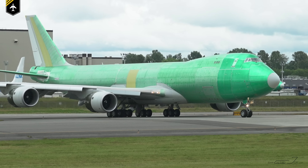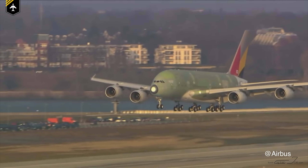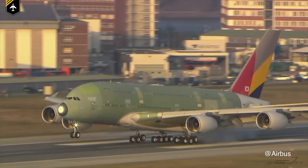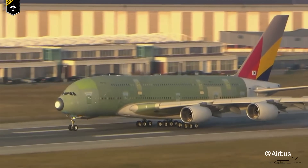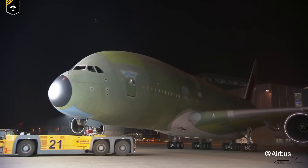When a brand new plane rolls out of the factory, they are very often painted in a greenish anti-corrosive paint, so that the plane can be flown or moved to the final assembly line and paint shop. Therefore they are nicknamed the 'green jets' — a rare sight for plane spotters.